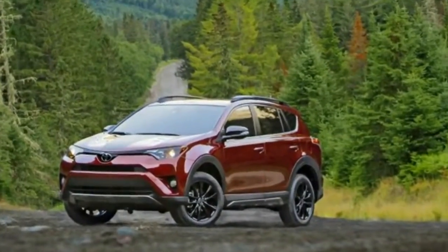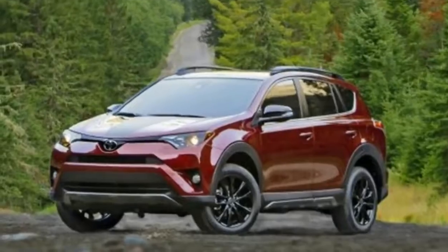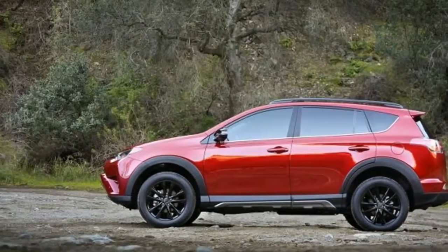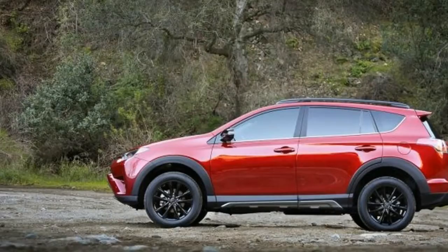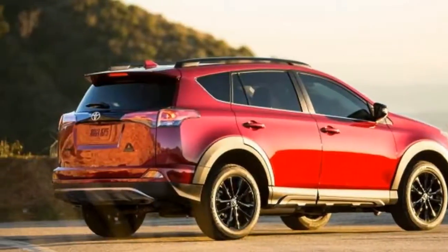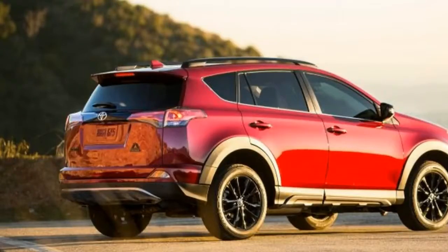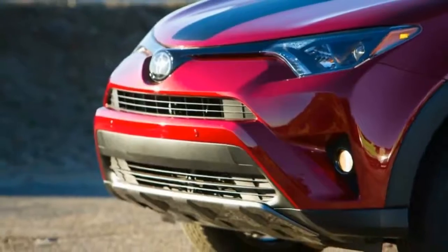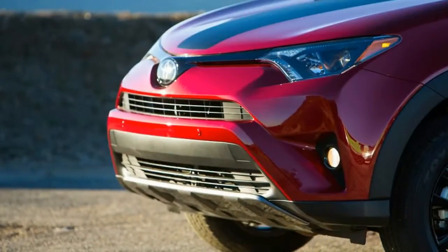Although Toyota is mum on pricing, a company spokesperson informed us that Toyota will position the RAV4 Adventure between the sensible RAV4 LE, which starts at $25,850, and the sporty RAV4 SE, which starts at $30,925. In other words, we can expect the RAV4 Adventure to start at less than $30,000 when it goes on sale in September.